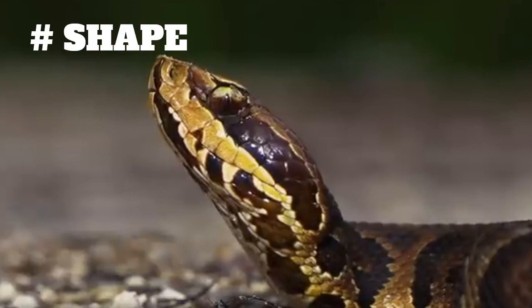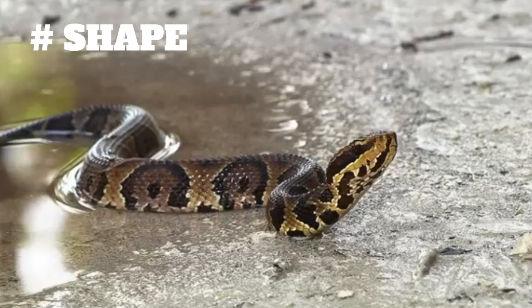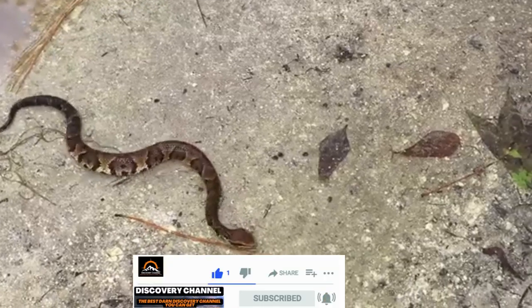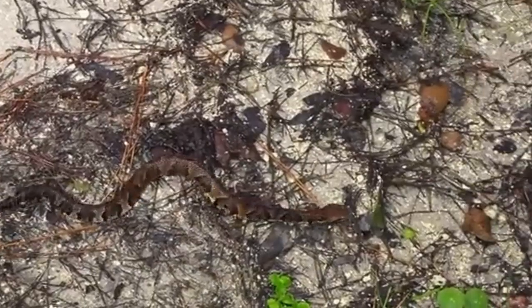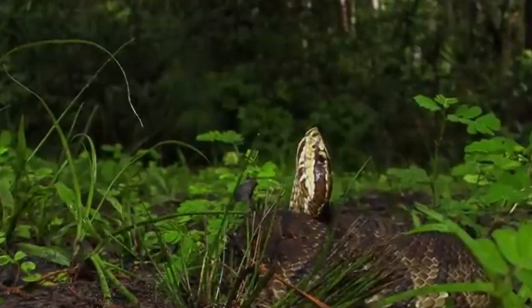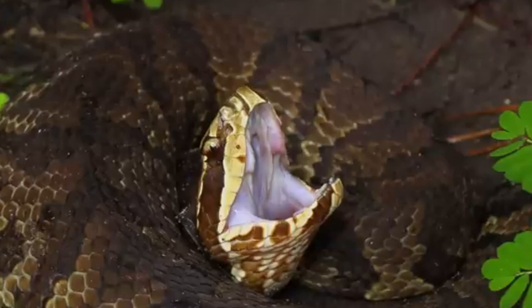Shape. The Florida Cottonmouth has a distinctive triangular-shaped head, which is much wider than their neck. This shape is caused by the presence of venom glands, which are located within the back of the upper jaw. Their eyes are also set high on their head, giving them a keen ability to detect prey and potential threats.